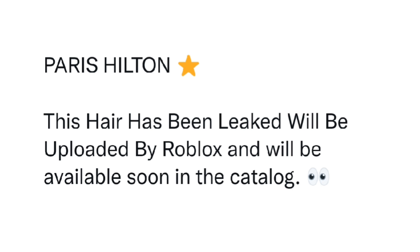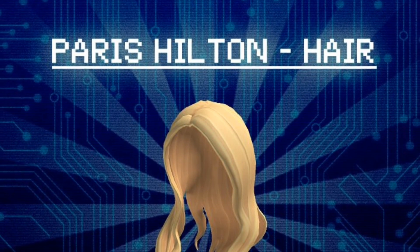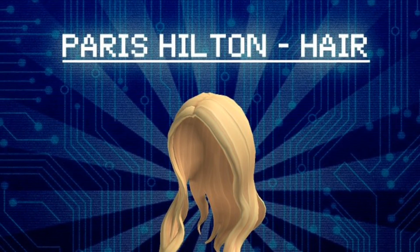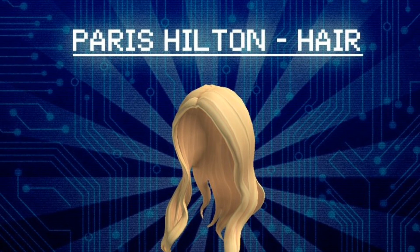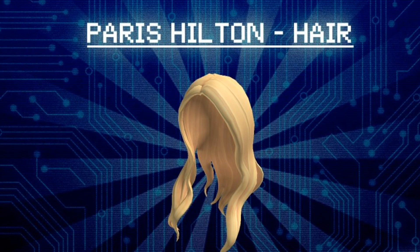Paris Hilton. This hair has been leaked and will be uploaded by Roblox, and will be available in the catalog soon. This hair is a Paris Hilton hair and it is a simple blonde hair. It is unknown if this will be free or not, but it will be available in the catalog soon.